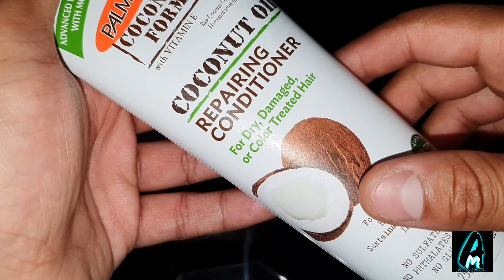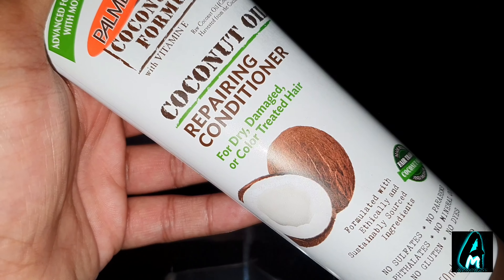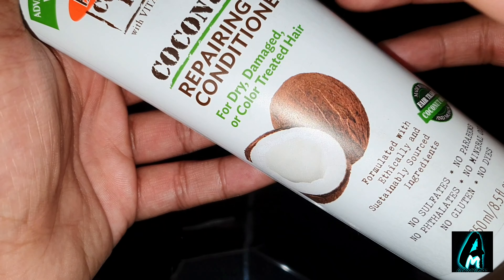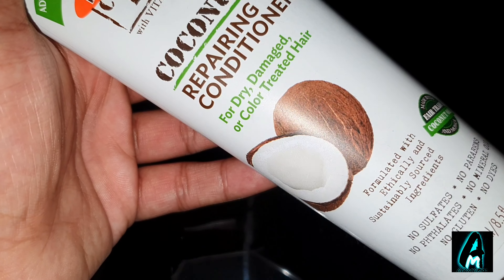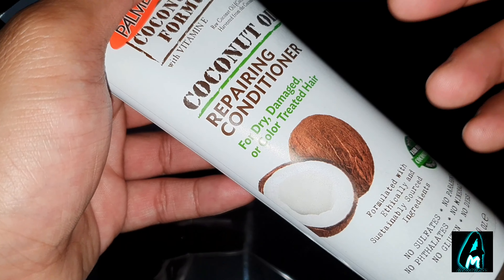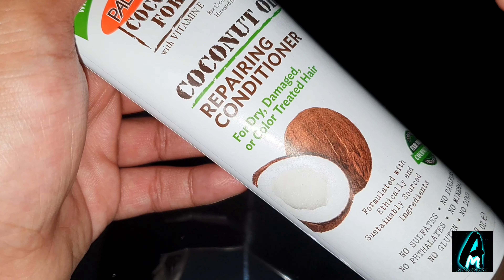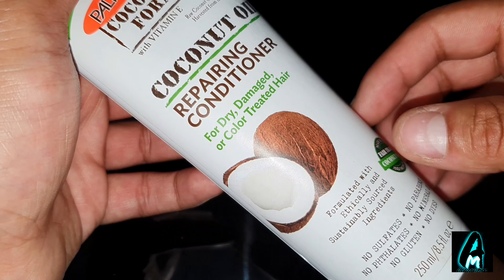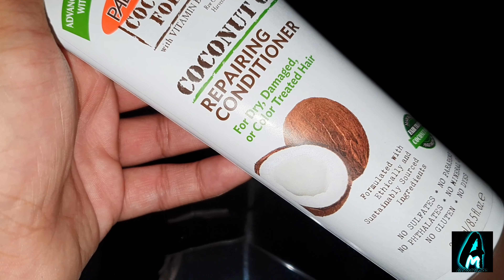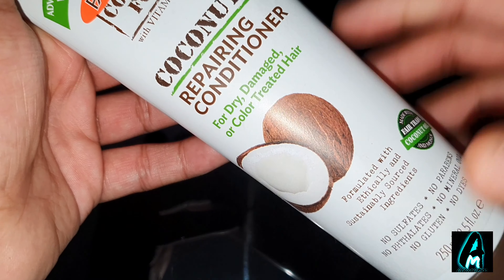With these ingredients, it deeply hydrates and repairs damaged hair and gives incredible shine — those are the three main benefits that stand out. This Palmer's coconut oil repairing conditioner also instantly detangles so you can easily comb through and style your hair. It also controls frizz and reduces split ends.